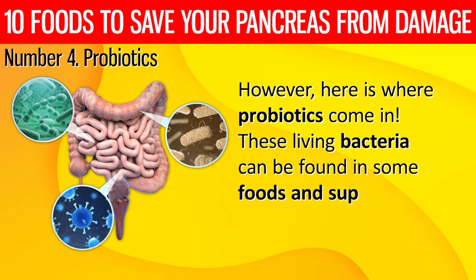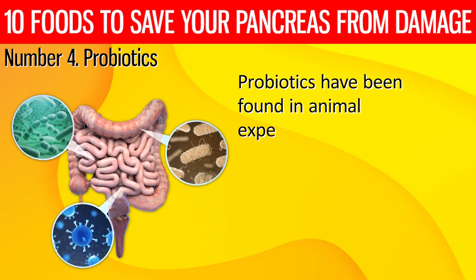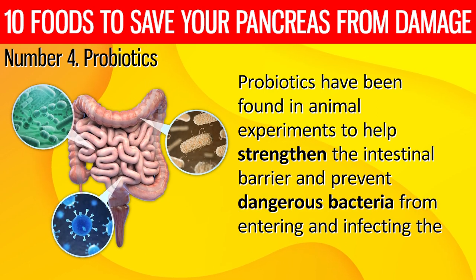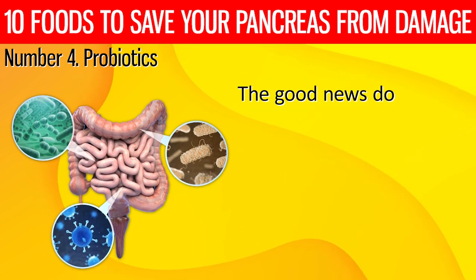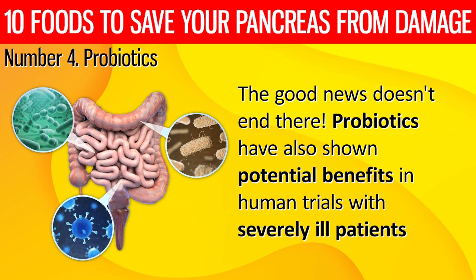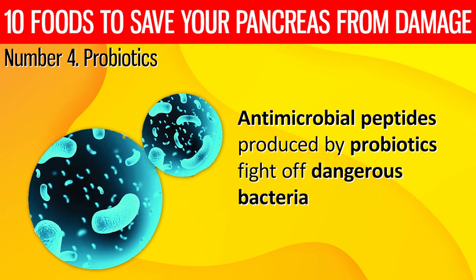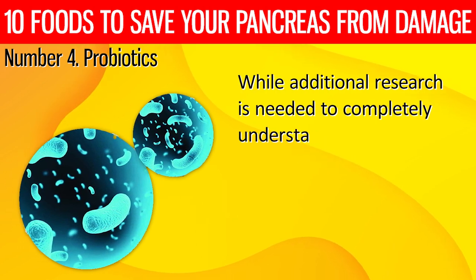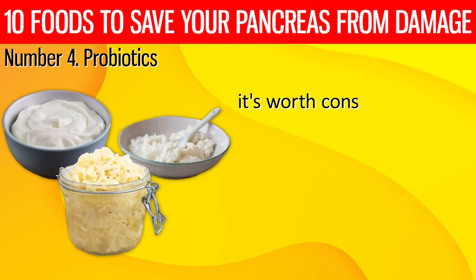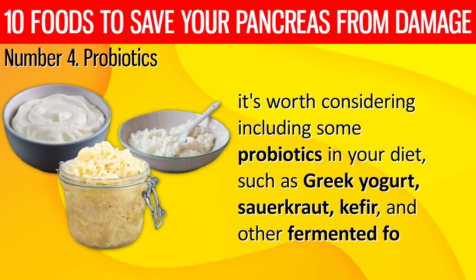These living bacteria can be found in some foods and supplements and can enhance digestive health. Probiotics have been found in animal experiments to help strengthen the intestinal barrier and prevent dangerous bacteria from entering and infecting the pancreas. Probiotics have also shown potential benefits in human trials with severely ill patients. Antimicrobial peptides produced by probiotics fight off dangerous bacteria. It's worth considering including some probiotics in your diet, such as Greek yogurt, sauerkraut, kefir, and other fermented foods.